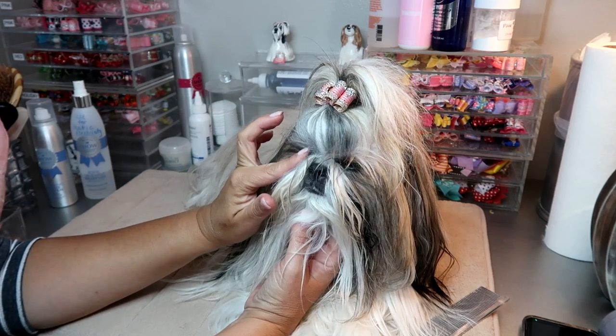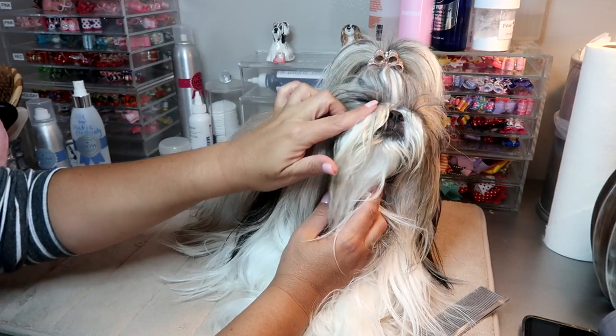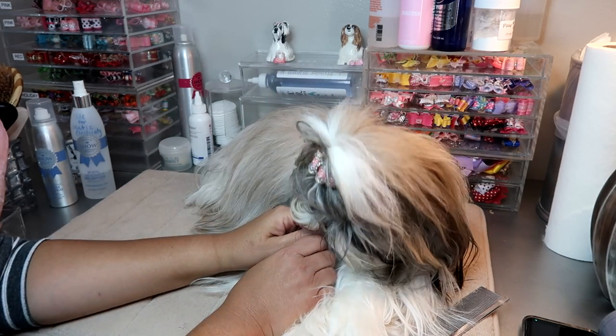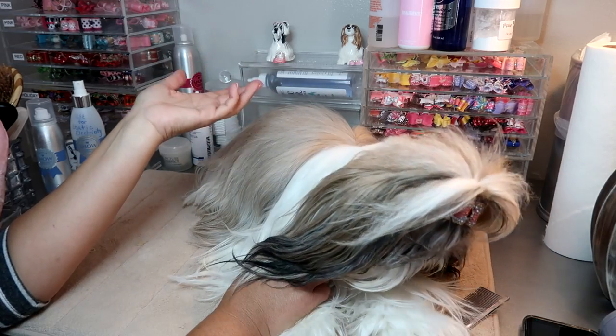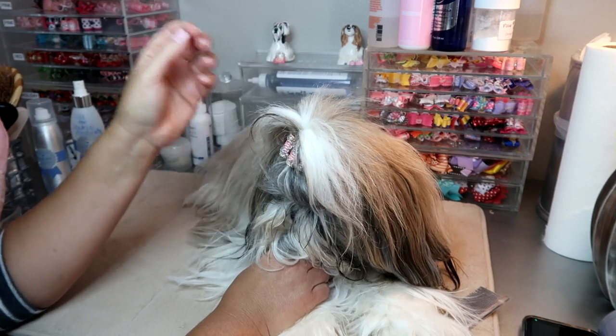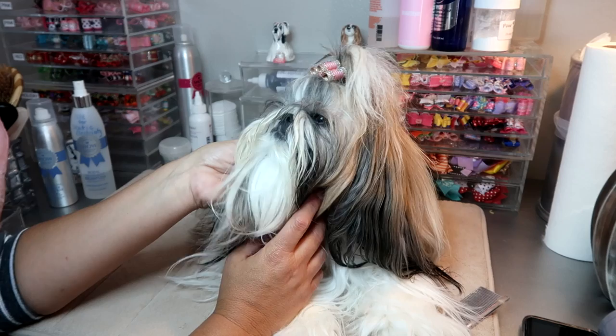She loves everyone. She has the best temperament ever — and I really believe she got something in her eye, a little gookie. I really believe that great breeding is a part of her great temperament. It is a testimony to her breeder that she is just an absolutely amazing little dog.